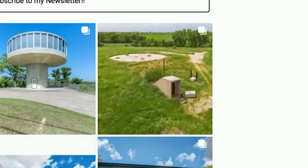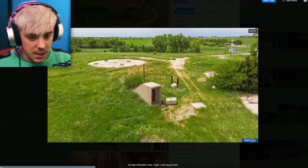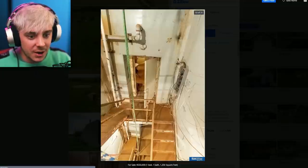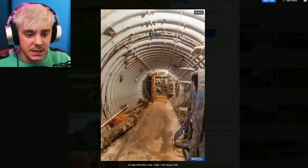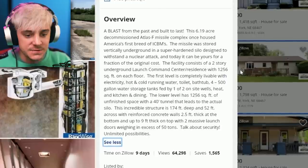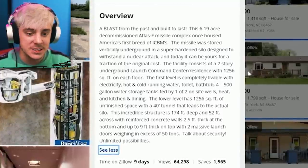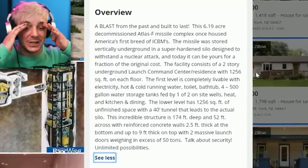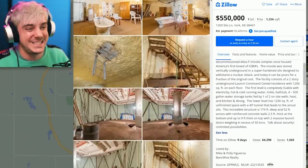I'm immediately drawn to this guy right here. Right off the top, this is in New York - one bed, one bath for $550,000. It looks like it's just a bunker. Wait, this is one bedroom? They haven't even finished building it. This is just literally a survival bunker. I bet you can't just buy it for $550,000 because I feel like there's all these permits you probably have to get. A blast from the past and built to last - this 6.19 acre decommissioned Atlas F missile complex once housed America's first breed of ICBMs. The missile was stored vertically underground in a super-hardened silo designed to withstand a nuclear attack, and today it could be yours. Unlimited possibilities? Are there, though? Starting off strong.